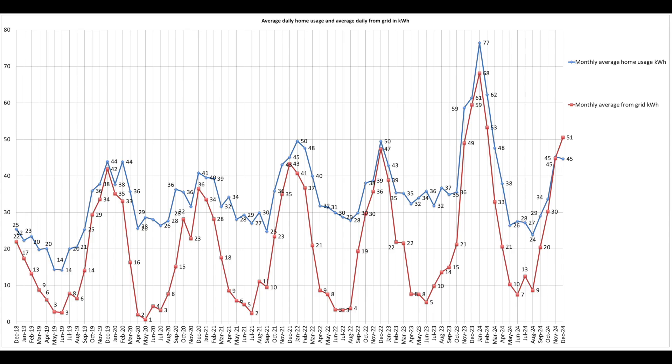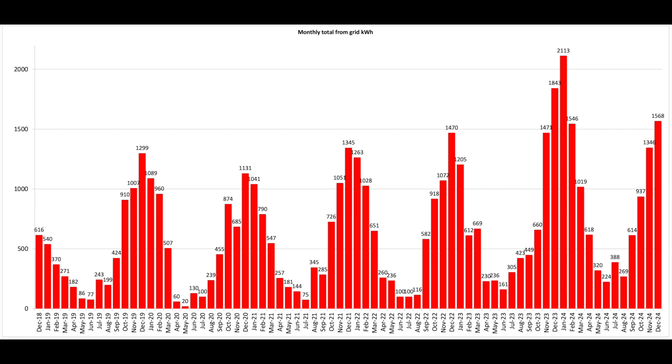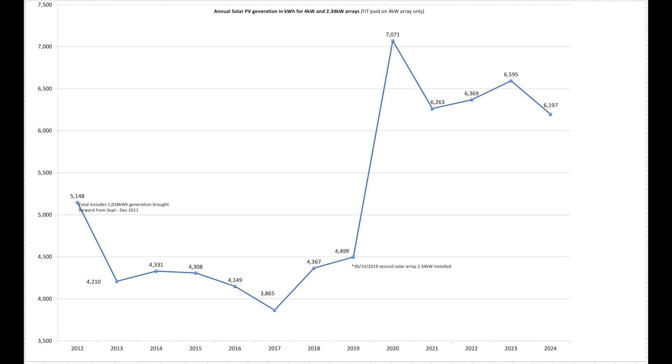This is our average daily house usage month by month — the blue line is average home usage and the red is what we've pulled from the grid. This is monthly sent to the grid, and this is from the grid. This is our annual solar production year on year — a little bit down in 2024 versus 2023 by 400 kWh. 400 watts would be nice, wouldn't it!